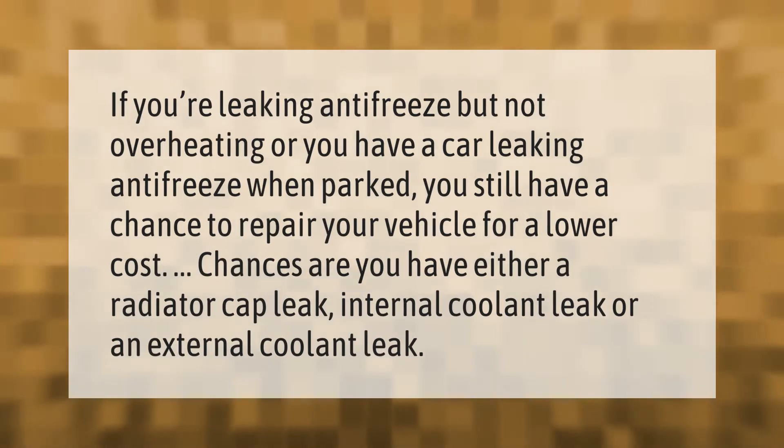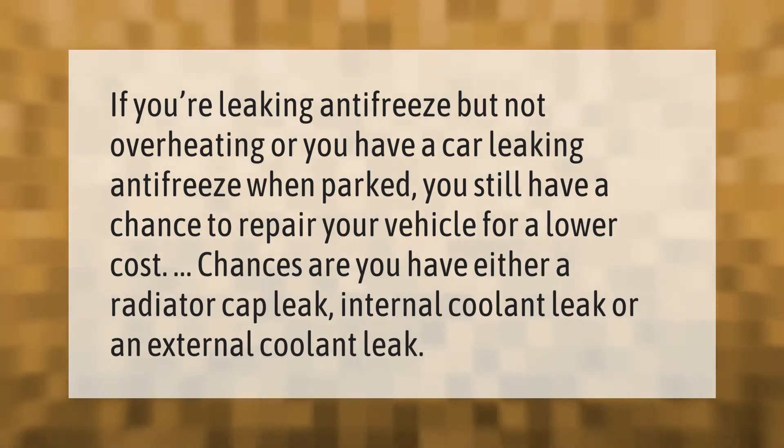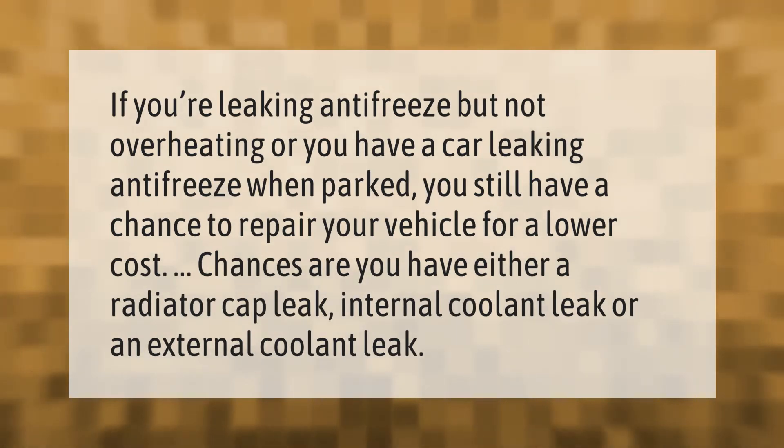If you're leaking antifreeze but not overheating, or you have a car leaking antifreeze when parked, you still have a chance to repair your vehicle for a lower cost. Chances are you have either a radiator cap leak, an internal coolant leak, or an external coolant leak.